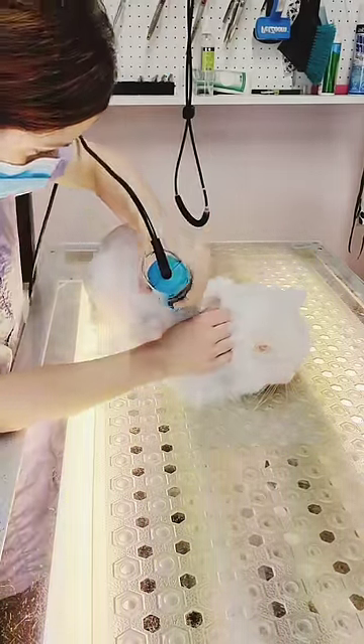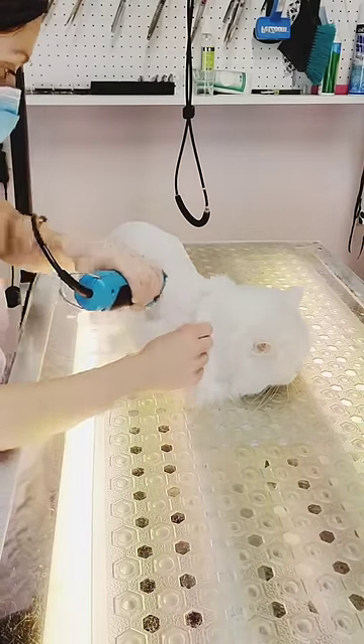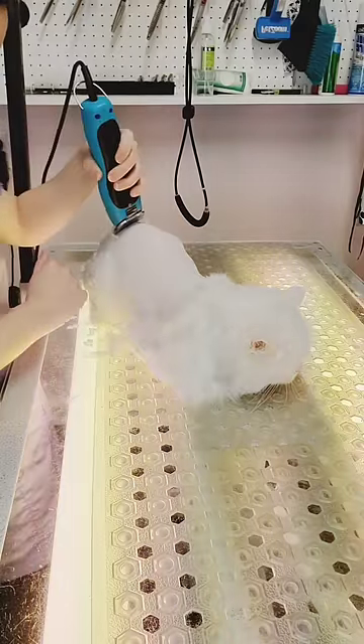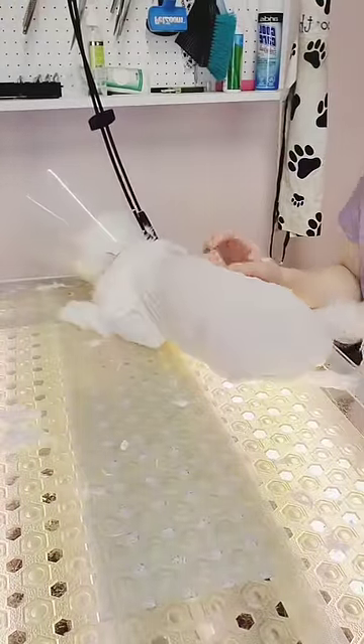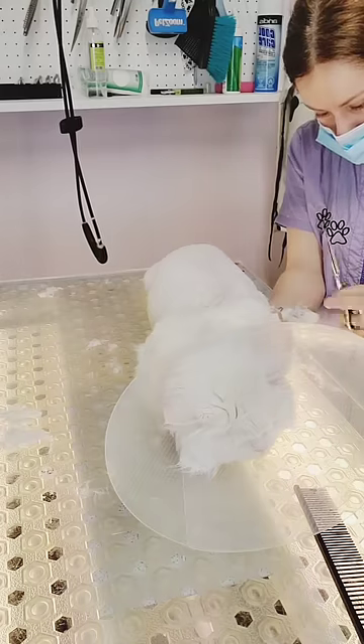They like to curl themselves in a ball, so unfortunately we have to put them in awkward positions and pull their legs from their bodies in order to shave them without injury. She started growling, so I put her back in the cone. I don't blame her for getting frustrated with me, as this is not the most comfortable position to be put in. I mean, I wouldn't want to be held by my legs either. Most of the time.